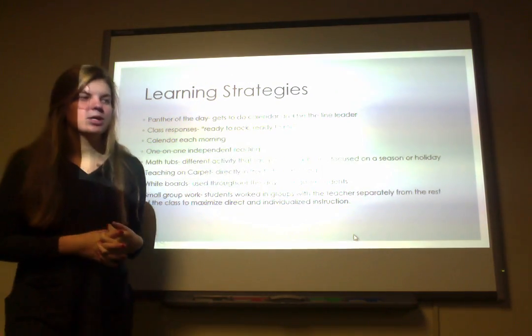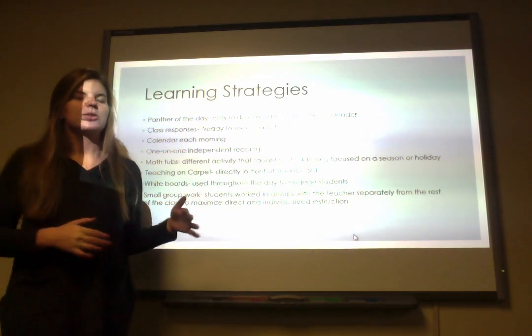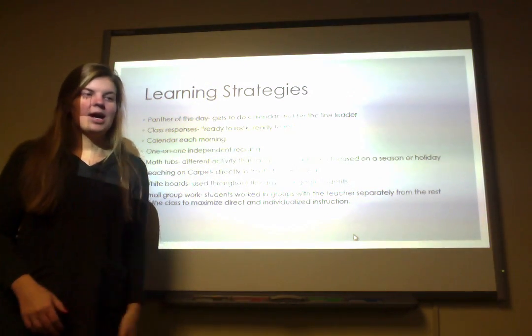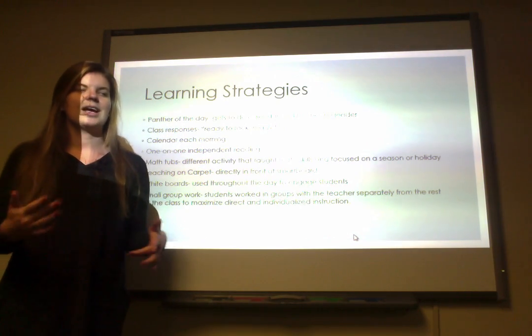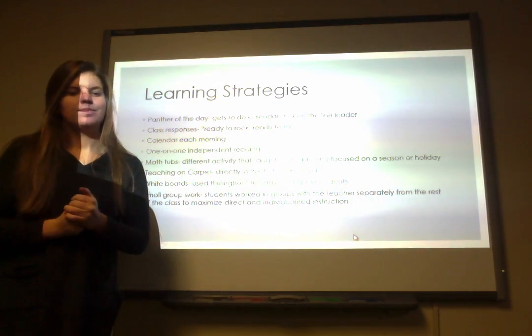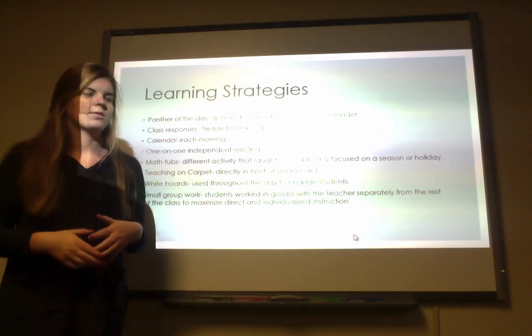They did calendar each morning, going over the days of the week, the seasons, and the number of the day. It was consistent every day — something they could all look forward to and get plugged in and involved with every day.